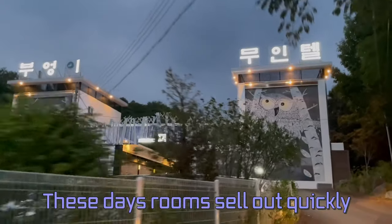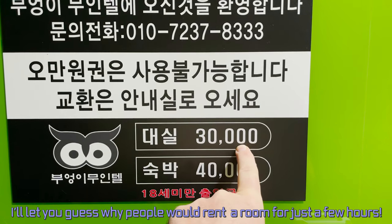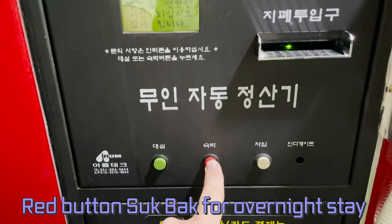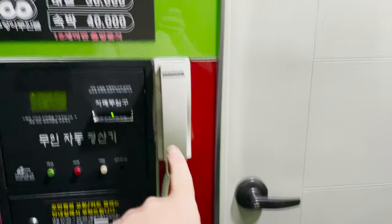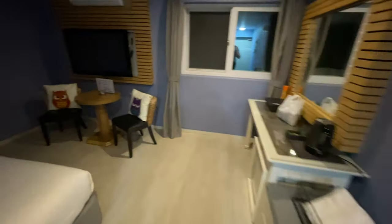On this occasion I made a reservation, as rooms sell out quickly. On the day there is an information office for all inquiries. Simply choose your room by driving into one of the empty parking bays. You will be able to see the automatic vending machine, and an automatic light will come on. You choose your stay type — short stay or overnight — put your money in, and the door should open. In my case, because I reserved beforehand, they had to come and open the door for me.